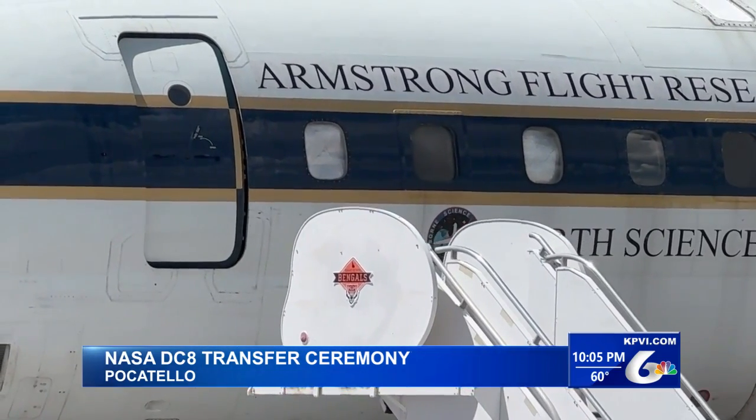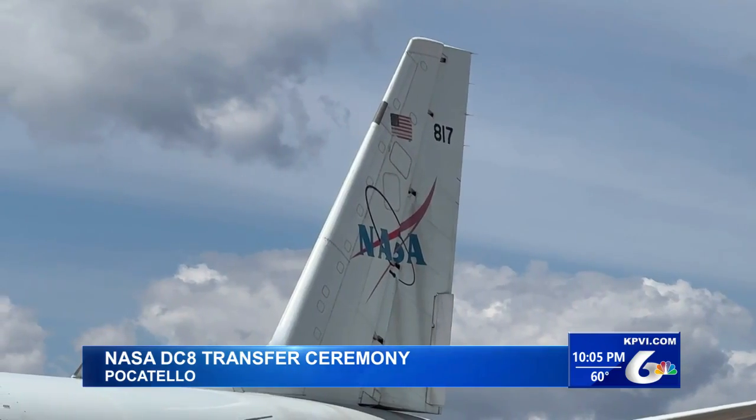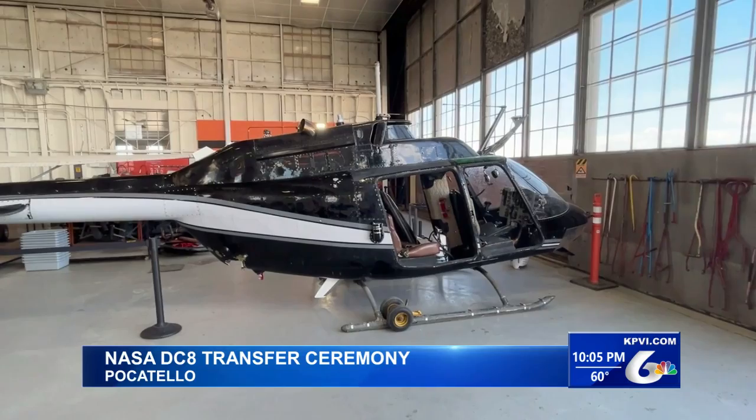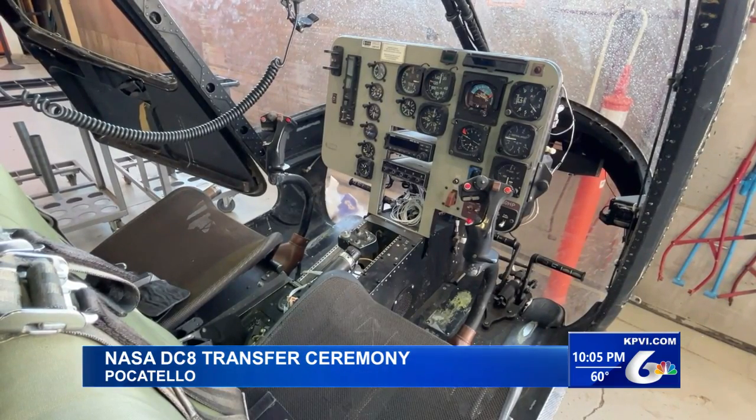The donation will allow the program to let students get hands-on experience working with this aircraft and enhance the program's curriculum. ISU President Robert Wagner says this is quite literally one of the biggest donations that the school has taken in.